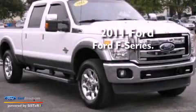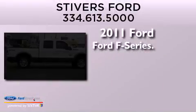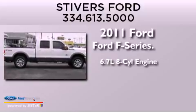This is a 2011 Ford F-Series. It features a 6.7-liter, eight-cylinder engine, an automatic transmission, and four-wheel drive.